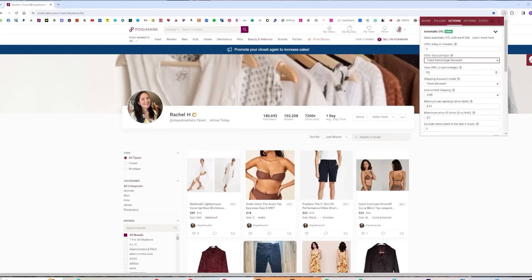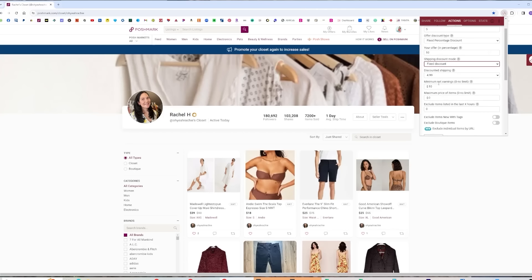I have mine set to send 10% off offers with a fixed shipping discount of $4.99. I always use $4.99 because it's easiest to keep track of, but you have the option to use $5.95 or free shipping. You can also set shipping price-dependent — for example, if an item is over $75, offer free shipping; under $25, use the lower shipping rate. You can set a minimum net earning, so if you're not going to make at least $10 on the sale, it won't send an offer. You can also set a maximum price threshold.